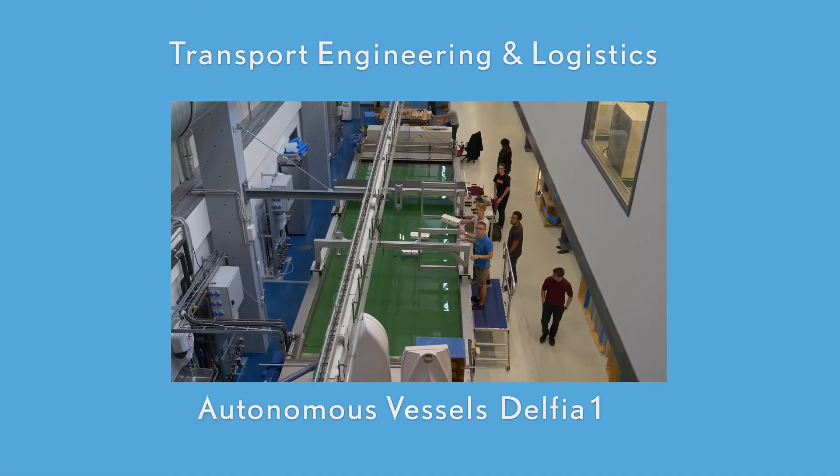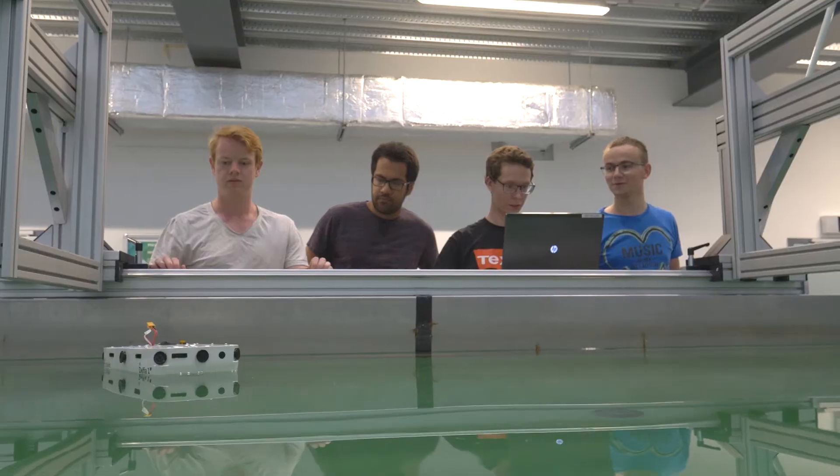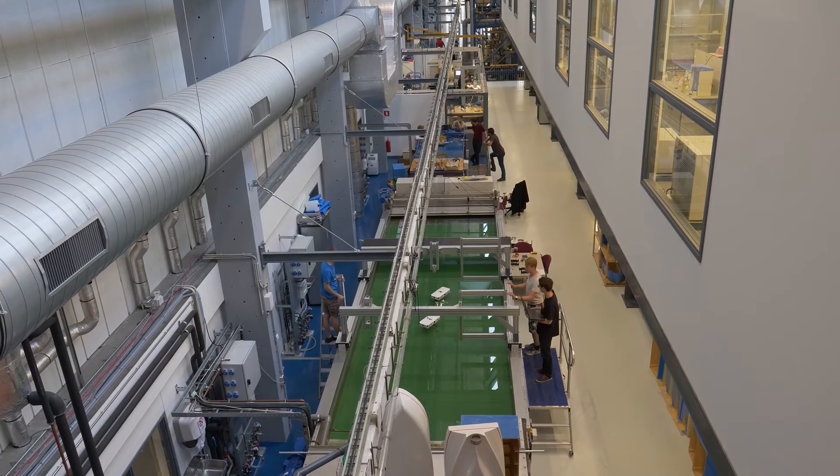Autonomous Vessels, Delphia 1. Fleets of autonomous vessels are used to study the performance and environmental impact of complex networked logistic systems.